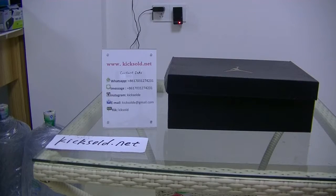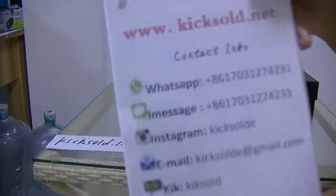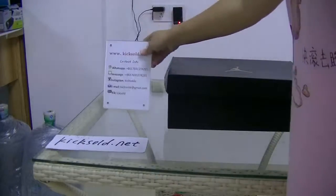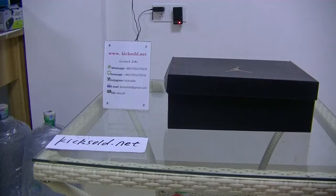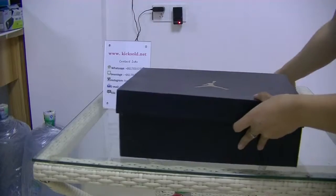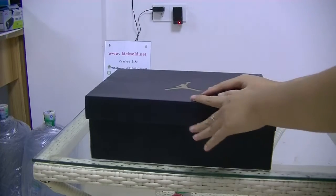Hi guys, I'm Lisa from Peace Overland. Welcome to Vista YouTube videos. Today, let me introduce the Agenda 11.